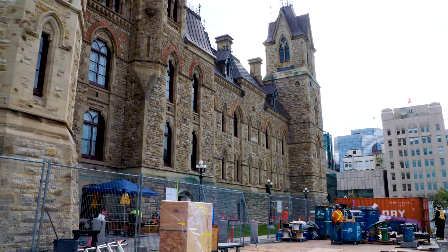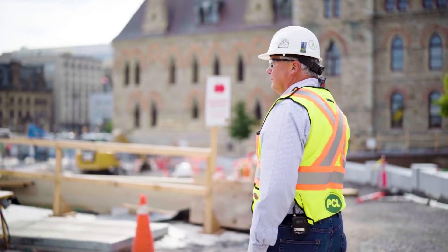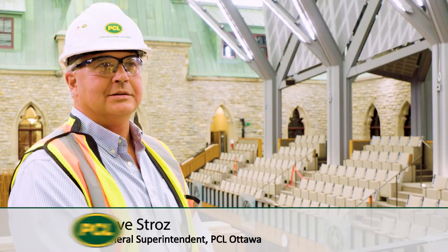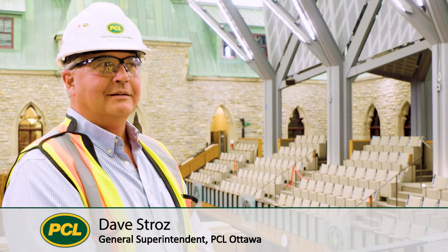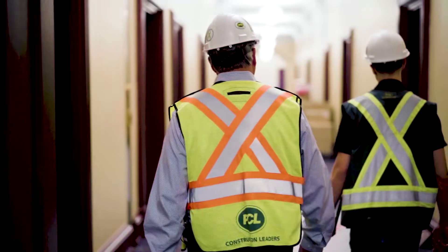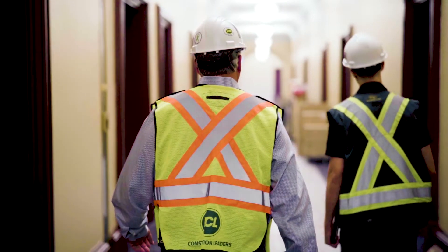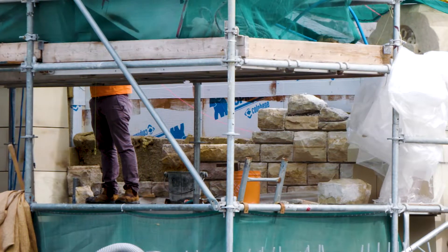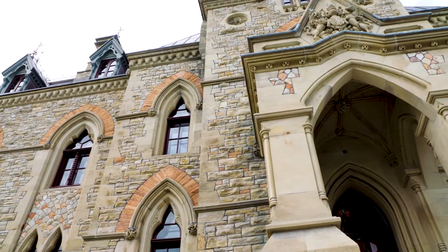For PCL General Superintendent Dave Strohs, the seven years completing this rehabilitation project went by in a flash. "It doesn't seem like seven. There's been a lot of challenges and a lot of different work that we've had to do that we're not used to doing." While PCL is an expert in this specific type of construction, renovating and rehabilitating the oldest building on Parliament Hill was no simple task.